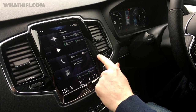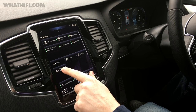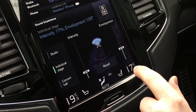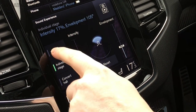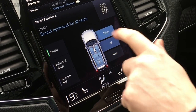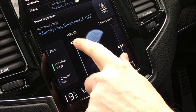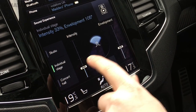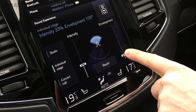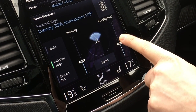Volvo includes three different audio processing modes to help you tailor the listening experience, all accessible via the sound experience icon on the display. The first is Studio, where you can tweak the sound for the driver, the passengers, or focus it just in the rear of the car. The second is Individual Stage, which allows you to manipulate intensity and envelopment — intensity relates to the closeness and depth of the sound, while envelopment alters the width of the soundstage, letting it spread further to the sides for more of a surround feel.